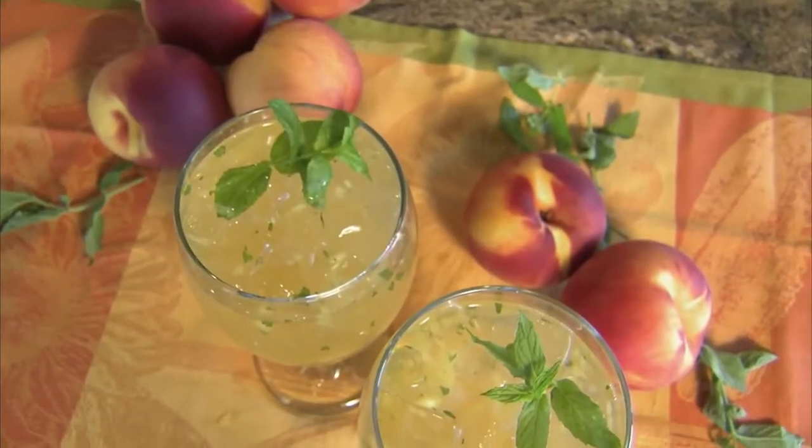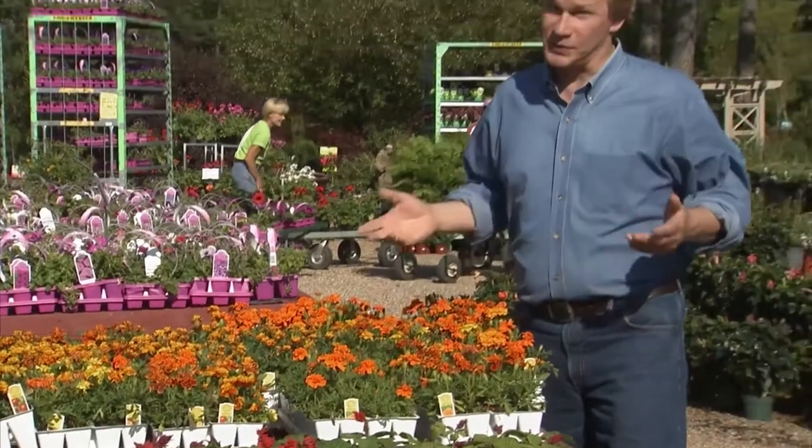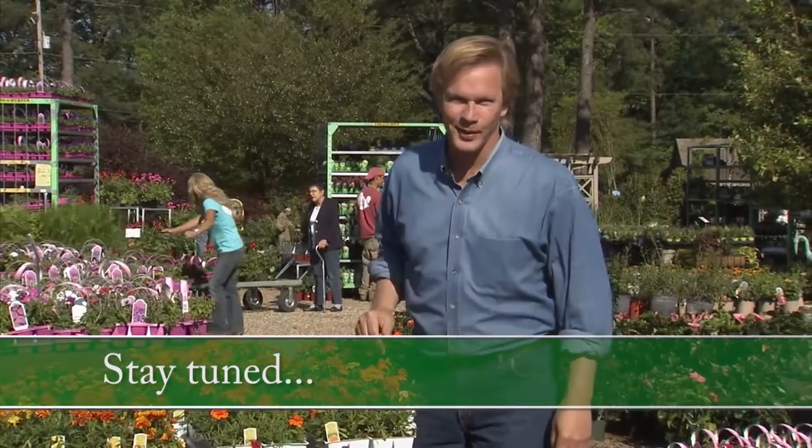A little later, I'll answer a viewer question and show you how to prepare this fresh peach punch. We've got a lot going on in today's show, so don't go away — we'll be back right after the break.